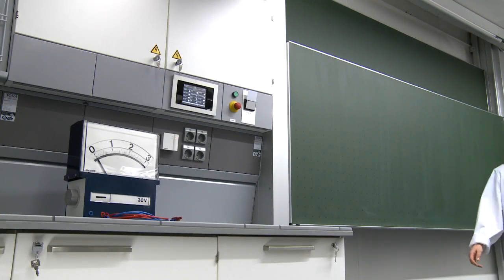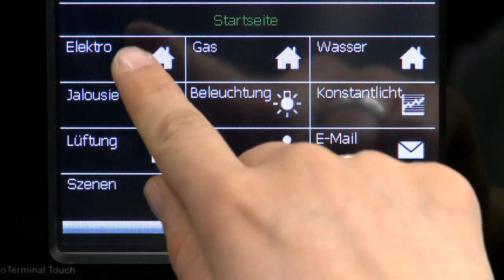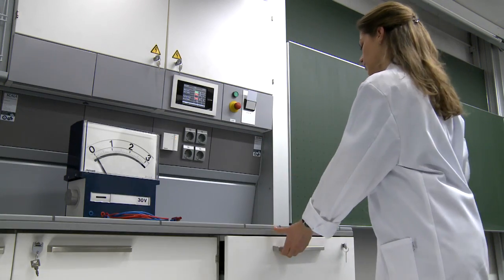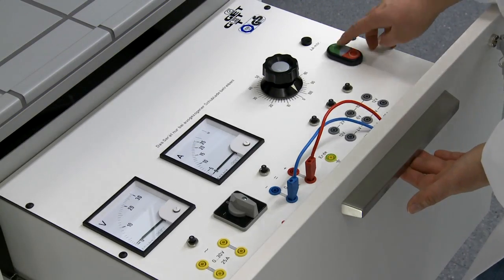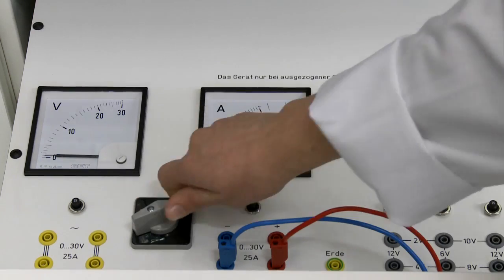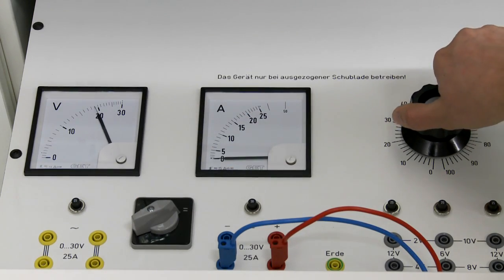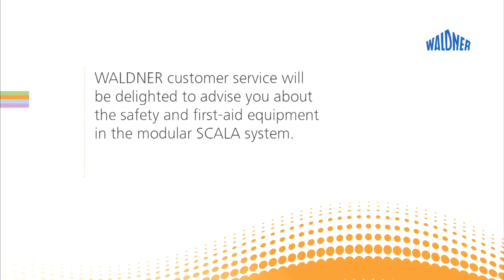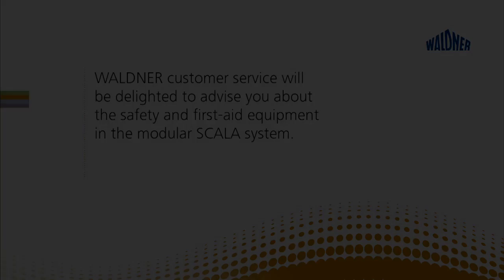A stationary low voltage device can be integrated in the drawer of the laboratory work table. The teacher therefore has central control over the selected voltages for the teacher's and school children's working areas, providing uniform experimental conditions for teaching under the Scala service wing.